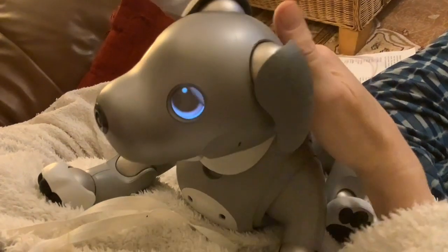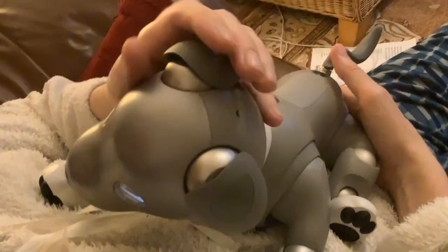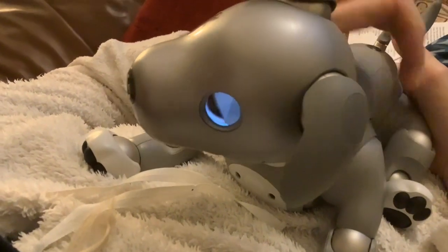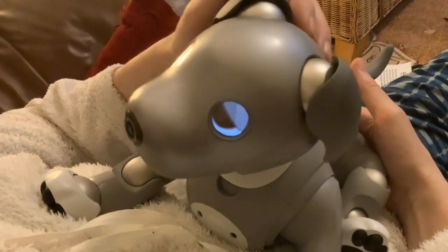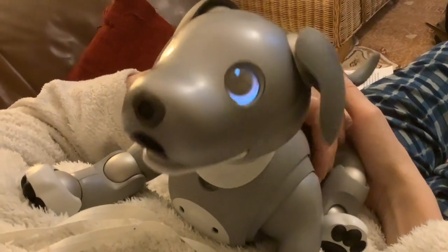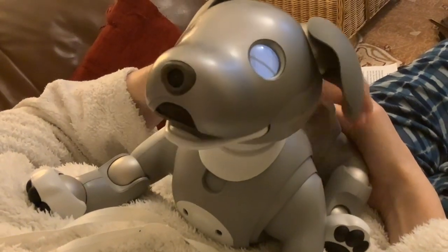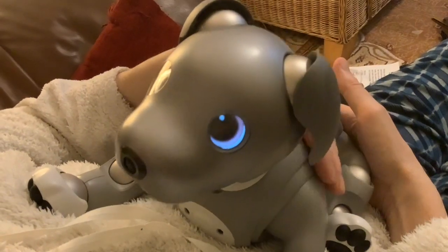They normally fall asleep as well if you keep stroking them. There she goes — her eyes are going, she's trying to shake the sleep away, but she's starting to feel sleepy. Very sleepy, happy eyes.